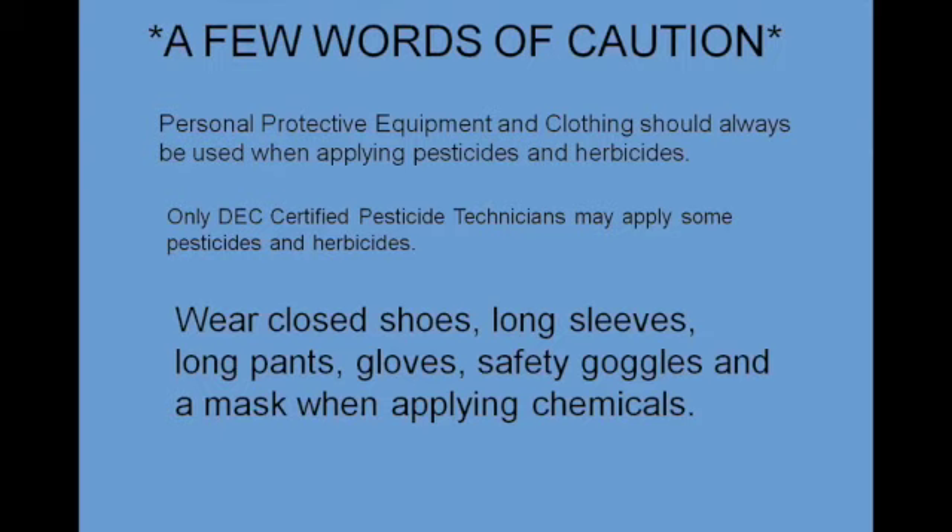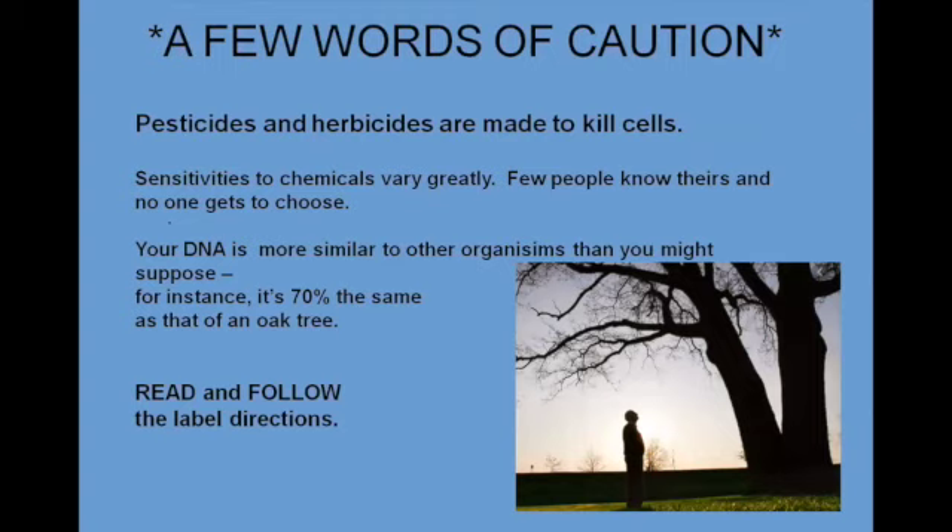A few words of caution: protective equipment and clothing should always be used when applying pesticides and herbicides. Only DEC certified pesticide technicians may apply some pesticides and herbicides. Always wear closed shoes, long sleeves, long pants, gloves, safety goggles, and a mask when you are applying chemicals, because pesticides and herbicides are made to kill cells. Sensitivities to chemicals vary greatly — few people know theirs, and no one gets to choose whether they are sensitive or not. Your DNA is more similar to other organisms than you might suppose; for instance, your DNA is 70% the same as that of an oak tree. So read and follow exactly the label directions.